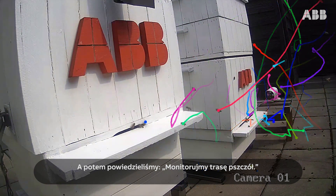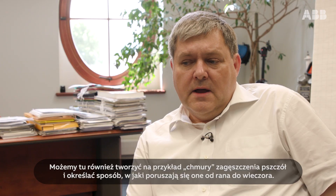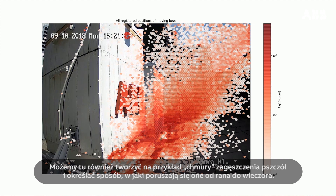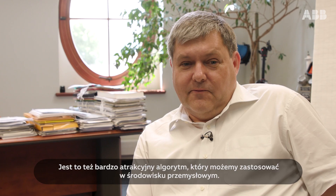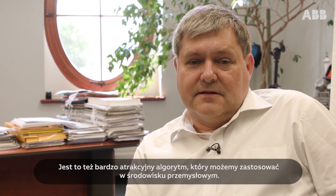And then we said, let's monitor the path of the bees. Here we can also draw, for example, the density clouds of the bees and how they move over the day from the morning to the evening. And these are also very attractive kinds of algorithms we can pass to the industrial environment.